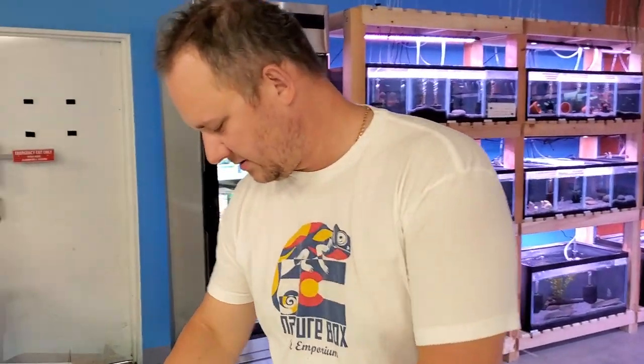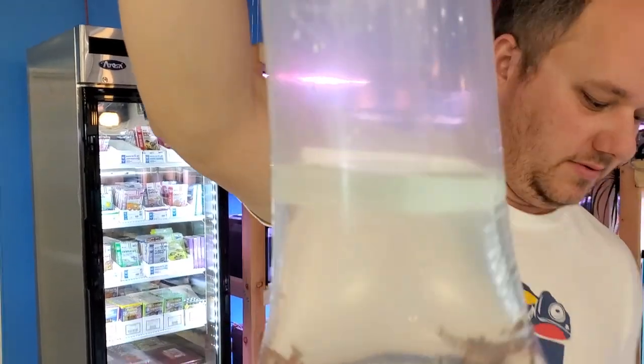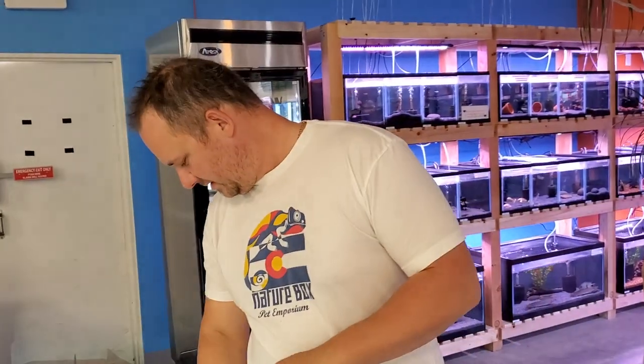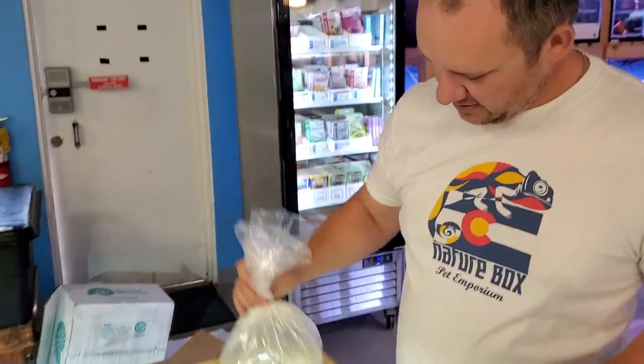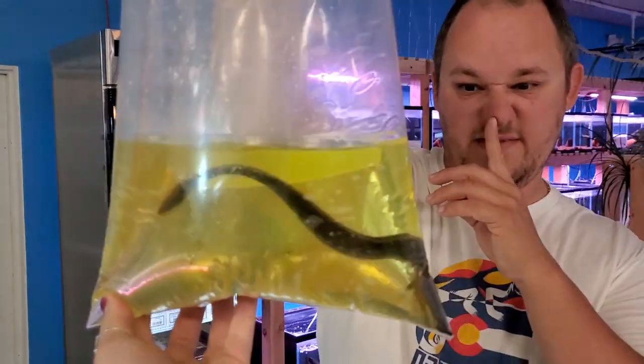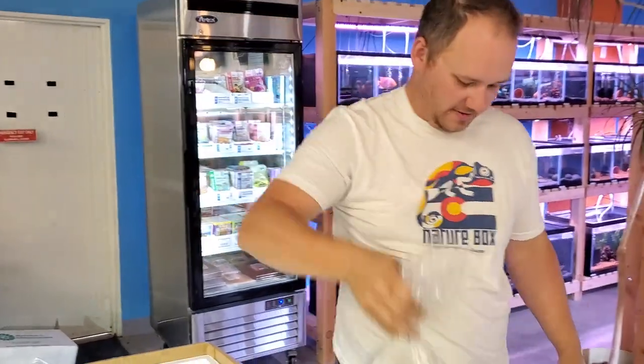Oh, we got some wiggly noodles — it's a kuhli loach. Always a fun fish. This is a long one — miscellaneous fire eel. It's a really nice size fire eel. It's labeled as six inches or so, but definitely bigger than that.